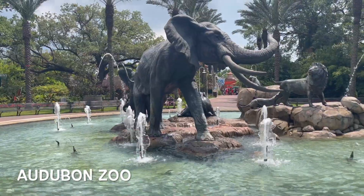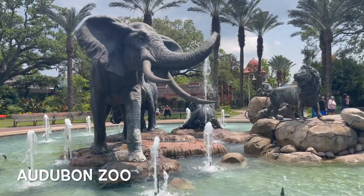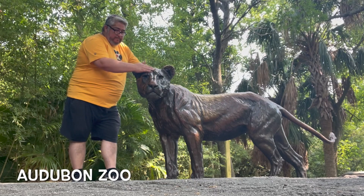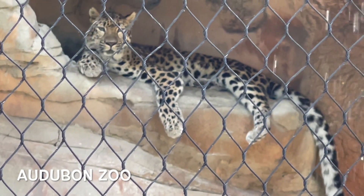Also, if you get a chance, go to the Audubon Zoo. The grounds are amazing — they have a lot of statues, and you get to see some of the animals when it's not too hot. I went there in the summer, and the poor kitty was struggling with all the heat.